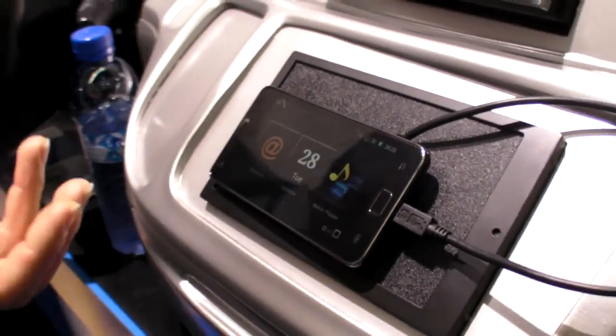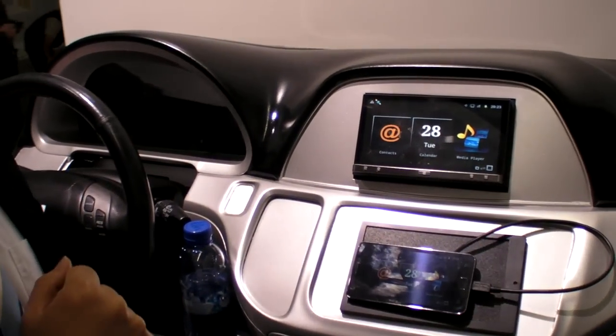Right now it's doing controls over Bluetooth, but it could do commands over MHL as well. MHL includes a control path so you can also control the device over MHL.